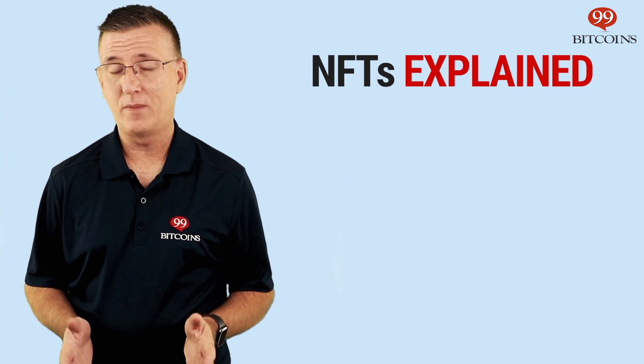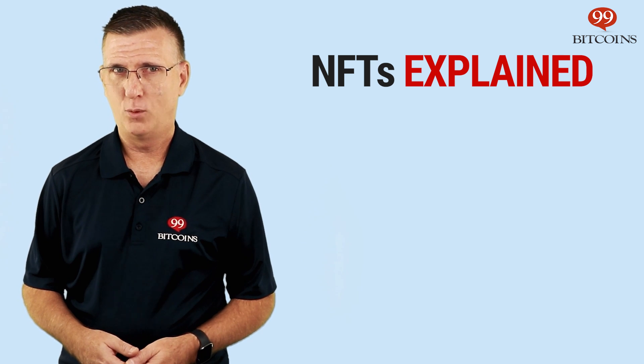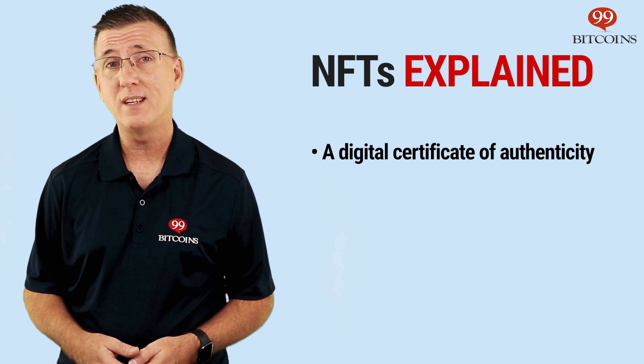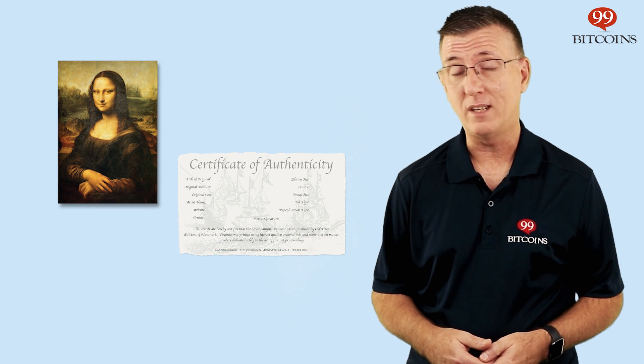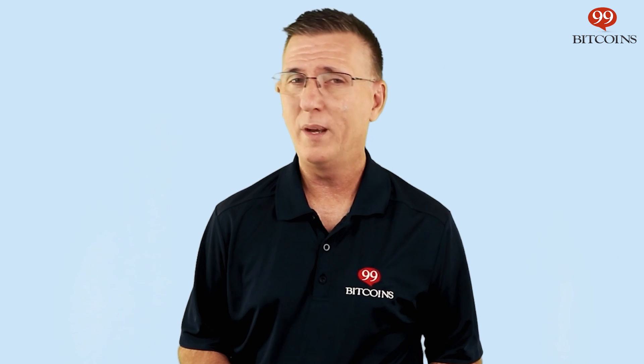Coming back to NFTs, they are basically unique coins. But what are they used for? Well, they're used to prove ownership of a certain digital file or a digital certificate of authenticity. Let's break it down. When we look at a piece of art, a painting for example, the original painting is always much more valuable than its copies. And there are specific methods you can use to validate the authenticity of that painting, for example, receiving a certificate of authenticity. But when it comes to a digital file, how do you know what is the original and what is a copy? And does it even matter?